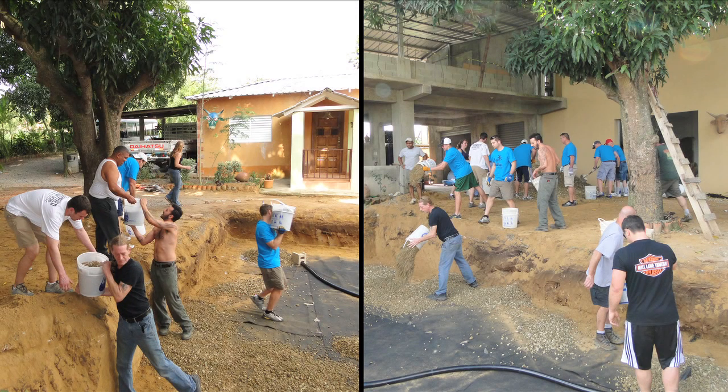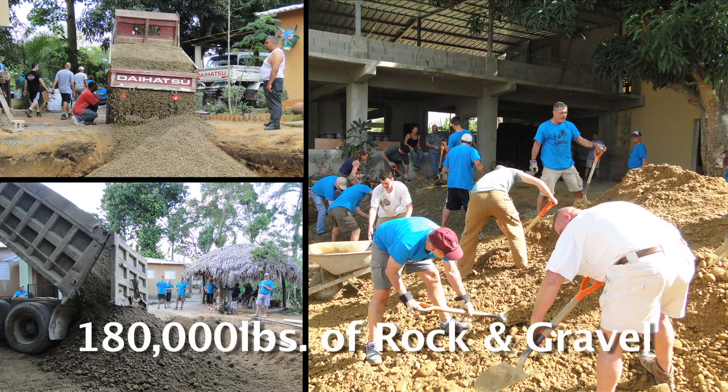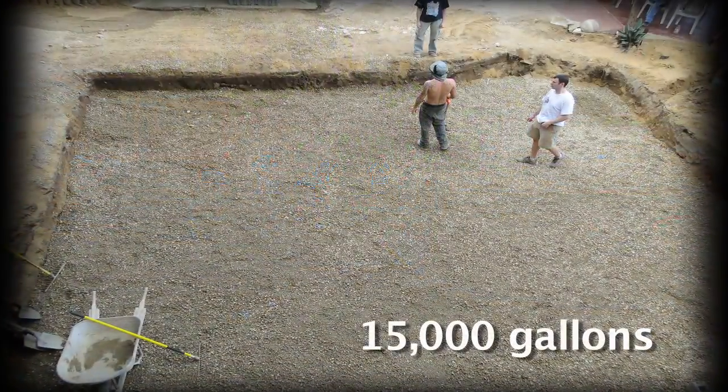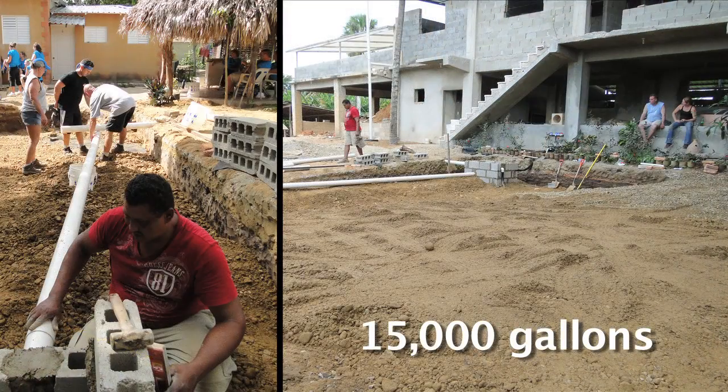We were fortunate on day two to be joined by a mission team from Indiana. Together, these two teams moved 180,000 pounds of rock and gravel. With the additional teammates, we were able to finish the installation of a 15,000-gallon Aquascape rain exchange rainwater harvesting system in just two days.